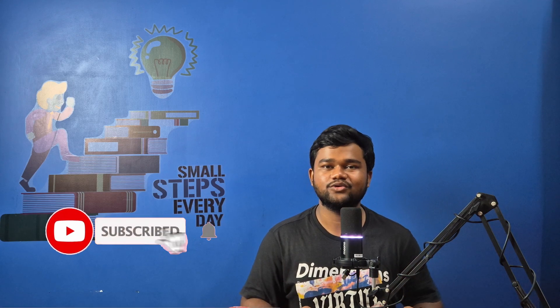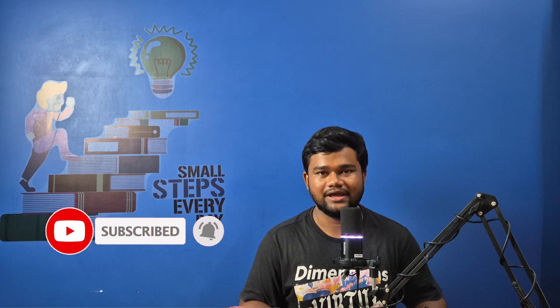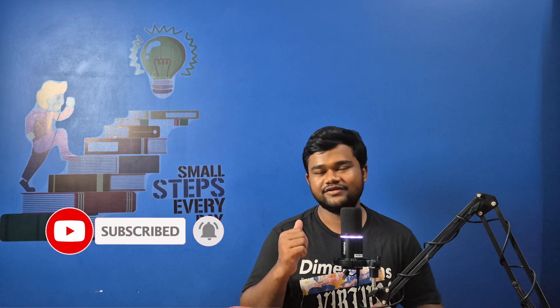With that I come to an end of this video. If you liked this video, hit the like button, subscribe to the channel, and share this video with whoever might find it helpful as well. Thank you, see you in the next one.